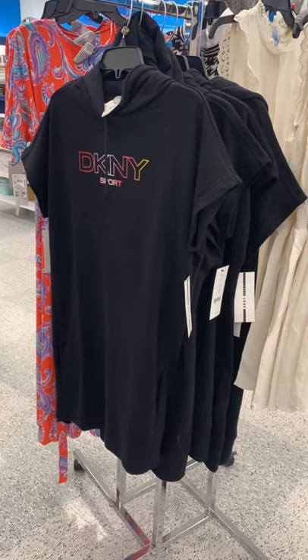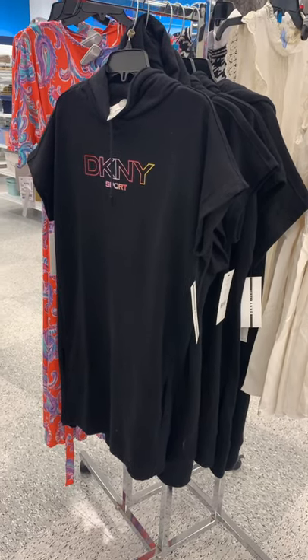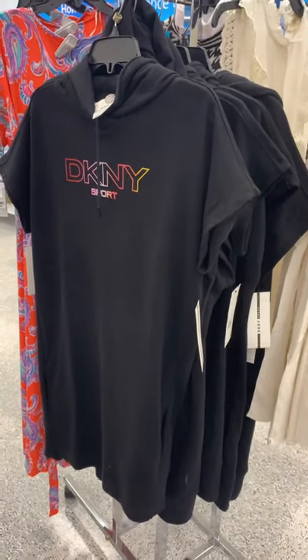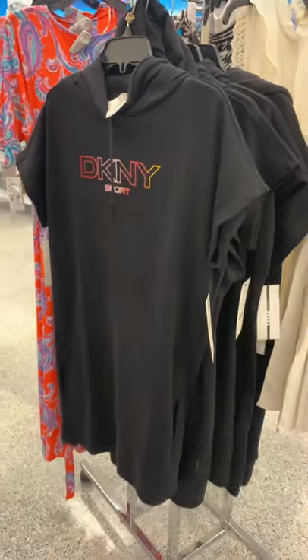Hey everybody, I'm at Ross right now and I'm going to show you some really cute shirts I found in like different clothes. They have this DKNY Sport dress — it's hooded too. It's $24.99.